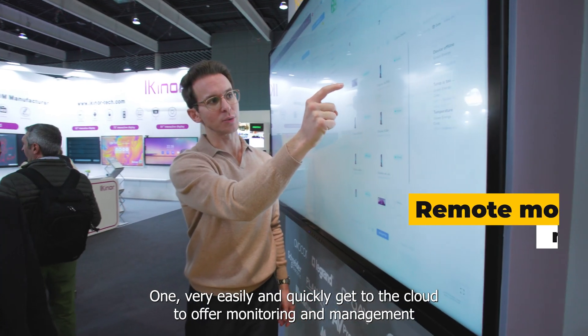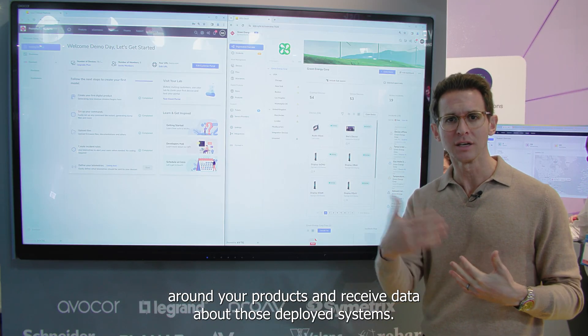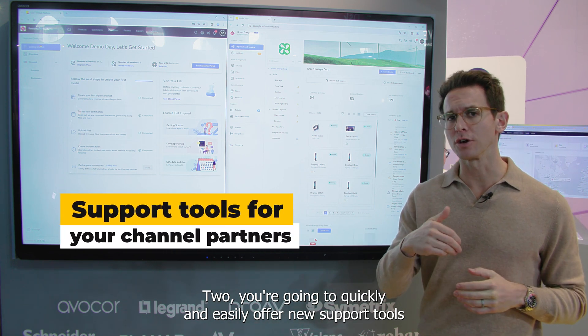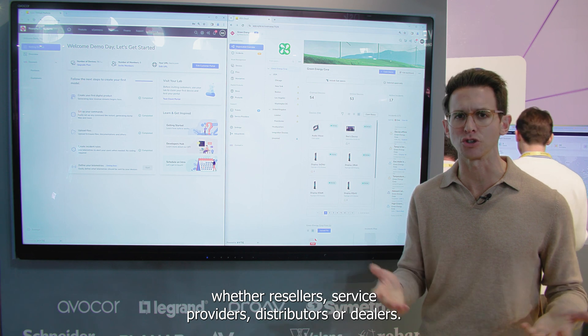One, very easily and quickly get to the cloud to offer monitoring and management around your products and receive data about those deployed systems. Two, you're going to quickly and easily offer new support tools to your channel partners, whether resellers, service providers, distributors, or dealers.